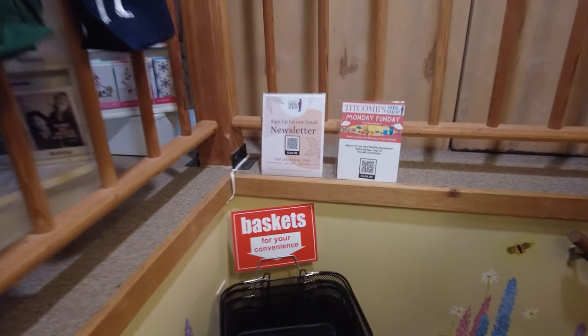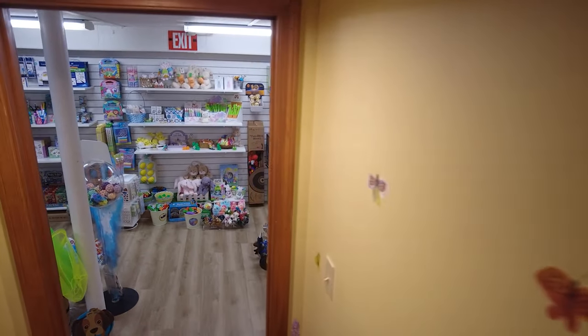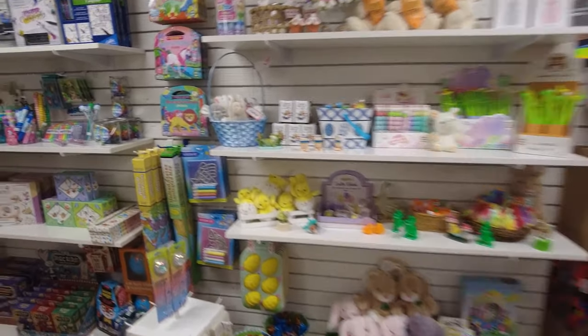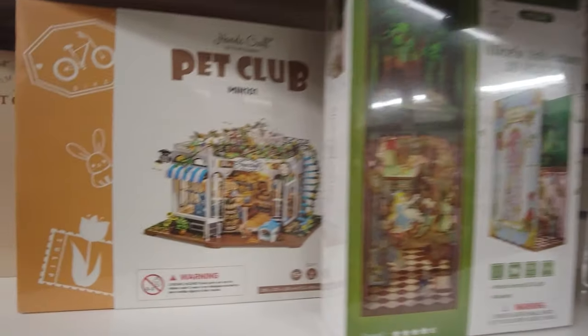Let's go back down to the ground floor and then down cellar to the basement floor where they have the gifts. I'll share some of the cute gifts and things they have — children's toys and other fun gifts that aren't just for children. I'll try to go slowly so you can get an idea of what they offer.